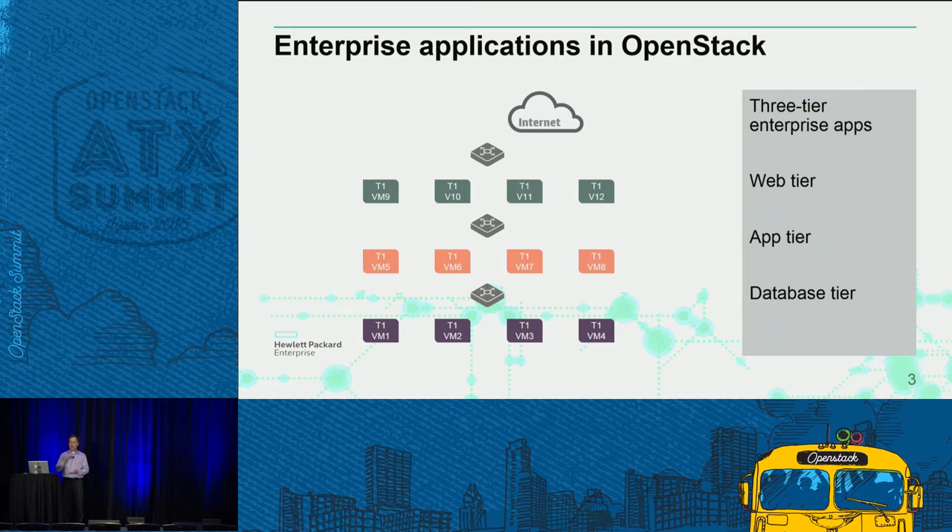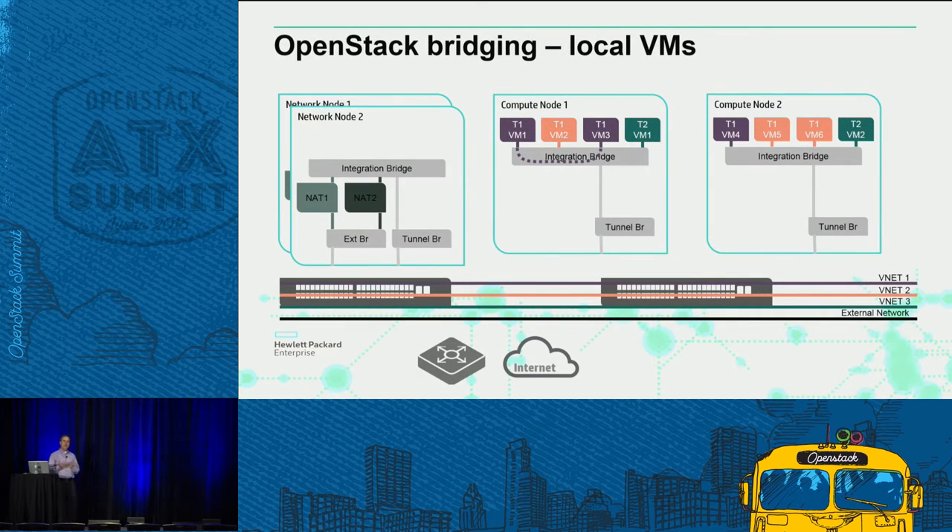First, you need local switching within the tiers. If you have two VMs on the same compute node, you use local OVS switching between them. If you're on an adjacent compute node, we do the translation onto the local virtual network across from one compute node to the next. Straightforward and simple.